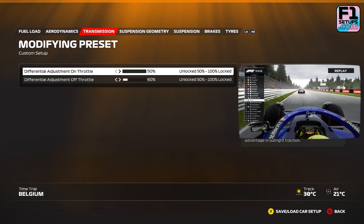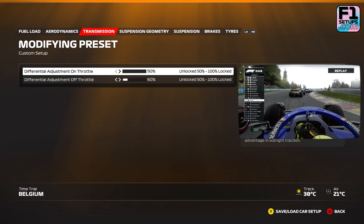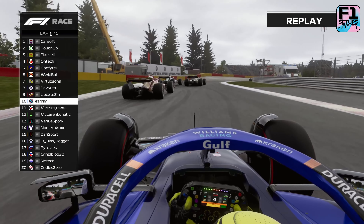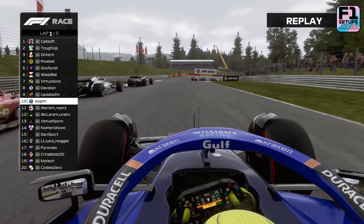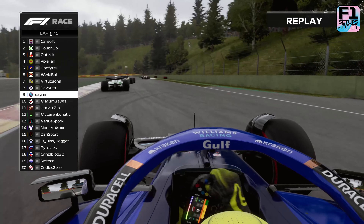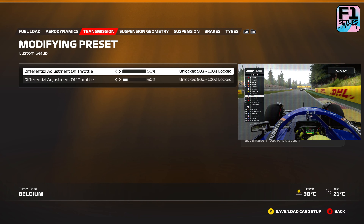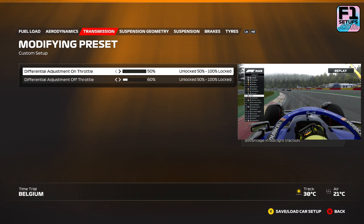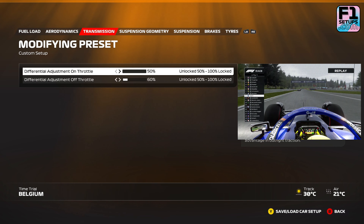Next up is transmission. Transmission settings control your car's rotation and stability and it is split into two parts: the on-throttle differential and the off-throttle differential. The lower percentage that you choose, the easier the car will rotate and the less stable it will be. The on-throttle differential is how easy the car will rotate when you have your foot on the gas, and the off-throttle differential is when you have absolutely zero throttle input. In Belgium we've actually gone the other way around — the car will rotate easier with the accelerator pushed down and be more stable when you completely lift off. This is particularly helpful at the beginning of the lap and allows some extra stability through Raidillon if you need to lift off the gas.